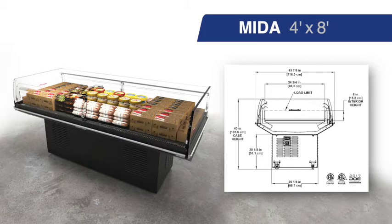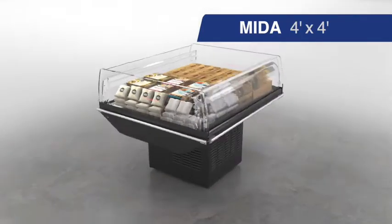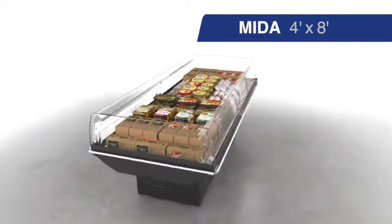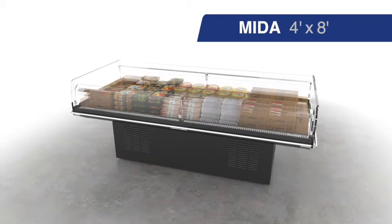These three cases are the first in a series of natural refrigerant R290 cases that are part of the Second Nature natural refrigerant family of products. The MIDA4 and MIDA8 are 4x4 foot and 4x8 foot medium temperature island cases that maximize product visibility and have a wide merchandising range from raw protein to berries.